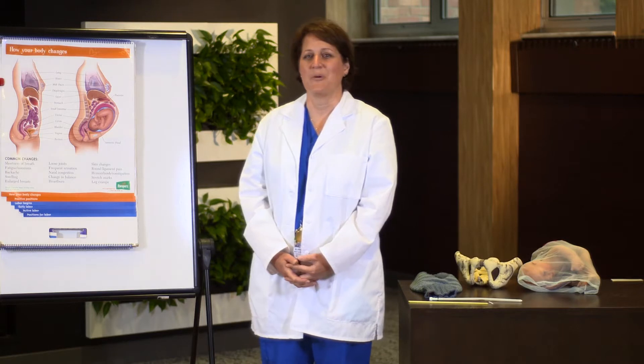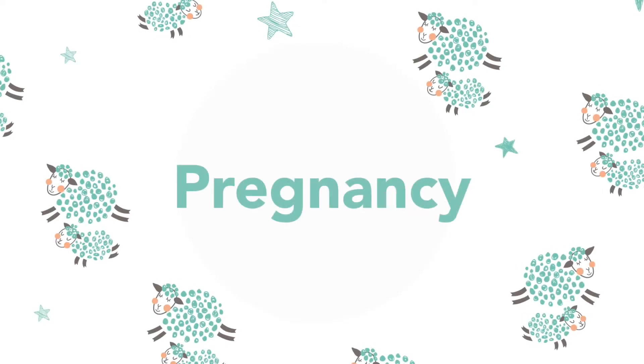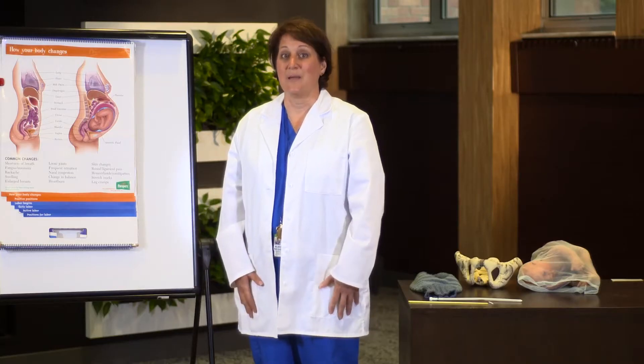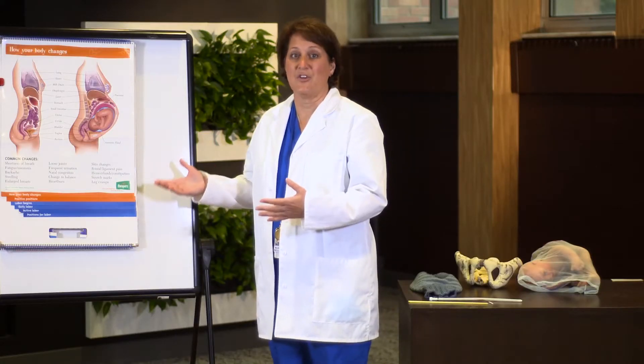Hi, my name is Susan. I'm one of the childbirth educators here at Holy Redeemer Hospital. Welcome to the childbirth education series. Today we're going to be addressing pregnancy and how it applies to labor, so let's start off talking about some of the parts of the woman's body that are used or made specific to pregnancy.